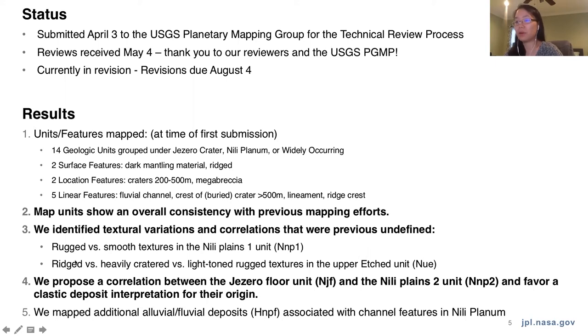Overall we do find that our map units are consistent with previous efforts, although we do call out several textural variations. In terms of stratigraphic relationships, there are some departures from previous publications, notably that we propose a correlation between the Jezero floor unit to the Millie Plains unit outside, NP2. This is a little bit different than what has previously been interpreted.